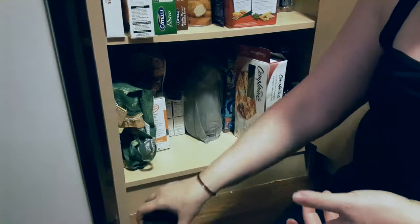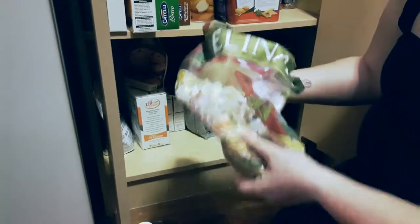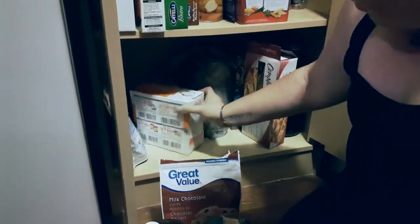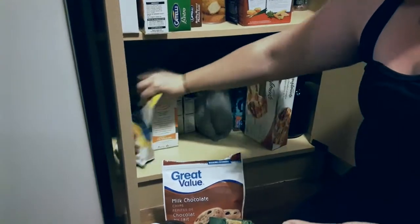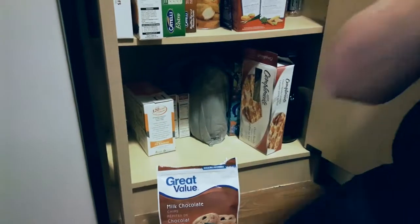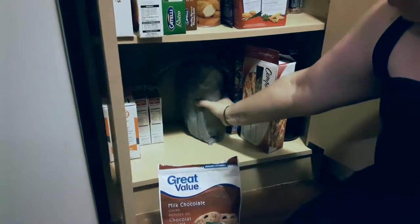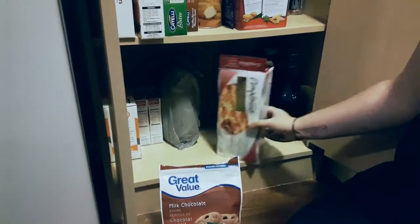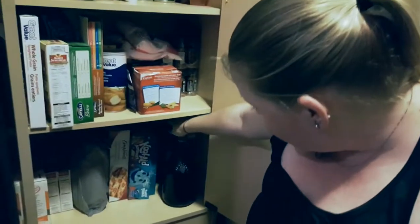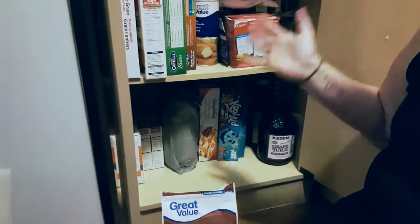Baking cocoa — didn't even know I had that — it's not allowed. This is a big bag of rice — not allowed. Chocolate chips — nope. Matza. Cranberries — I can do those because they're dried fruit. A big bag of flour I can't eat now. Kool-Aid Jammers for my son only when he's sick. Two bottles of grape juice. So that's it for the cupboard.